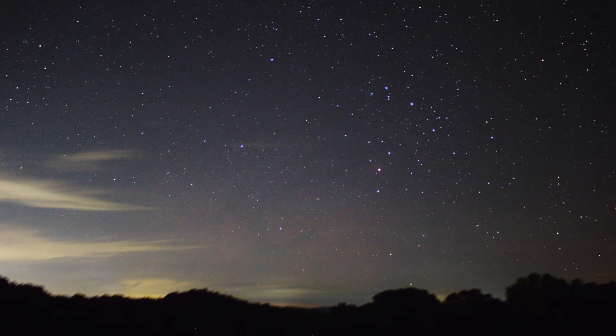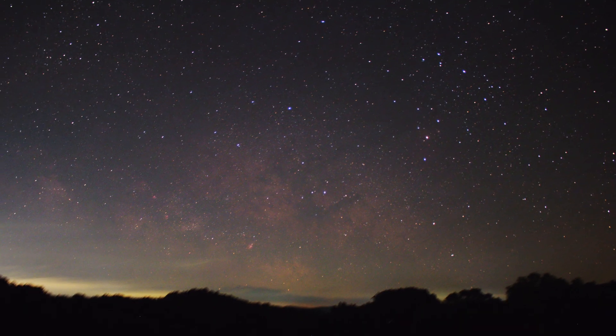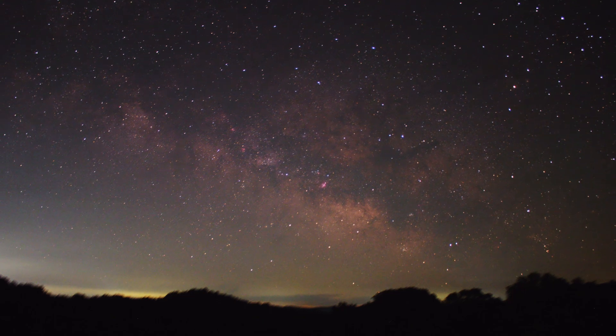It was a perfectly clear night and I finished up with 10 hours of broadband data and over one hour of HA data. I think this is one of the best images I have shared on this channel.